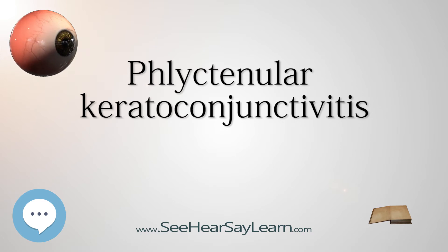Corneal lesions are usually triangular in shape, with the base at the limbus and the apex pointing towards the center of the cornea. Diagnosis is based on clinical findings of corneal lesions or corneal ulceration.